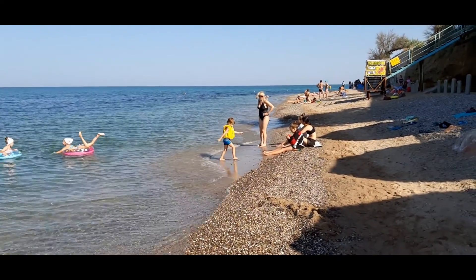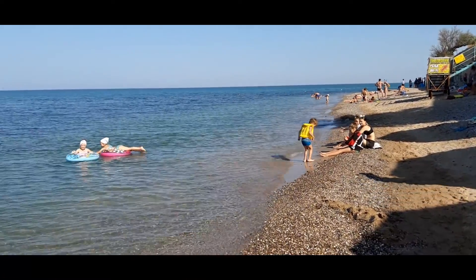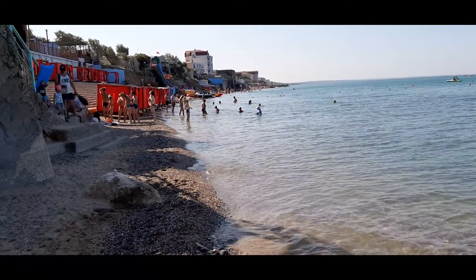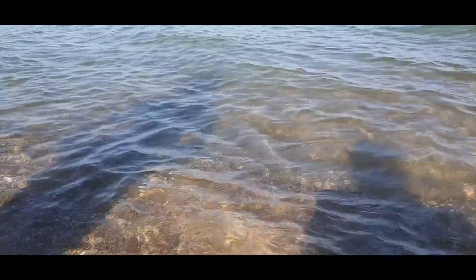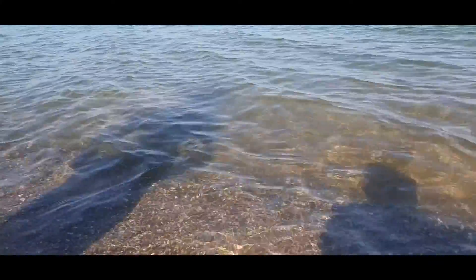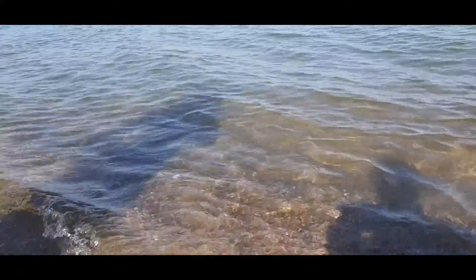The wild beach located between the Yakor and Dolphin Cooperatives stretches under a high cliff. In some places it is quite narrow, and in some places it reaches 20 meters wide. The length of the beach is one kilometer, so there is enough space for all vacationers. You can go down to it in three places: by stairs from the beach of the cooperatives Anchor and Dolphin, as well as from the side of Naborezhna Street.